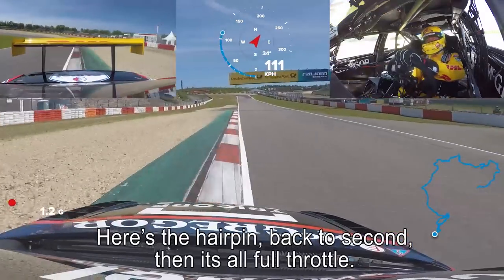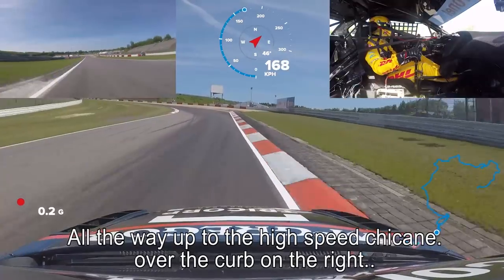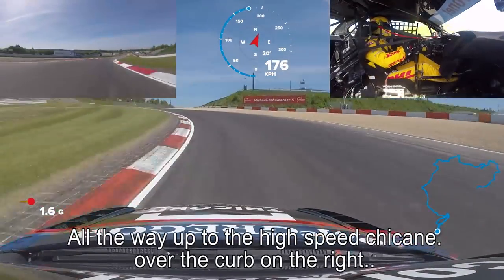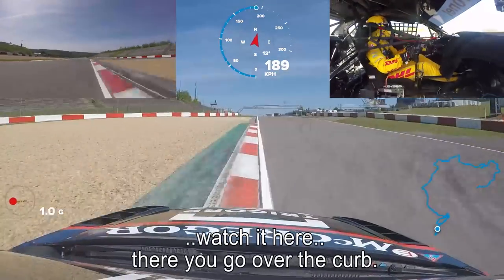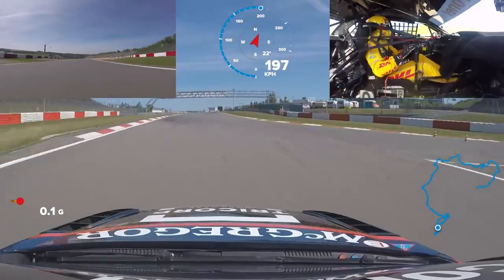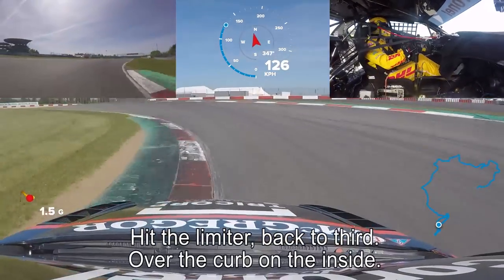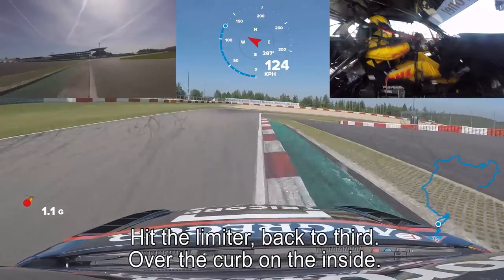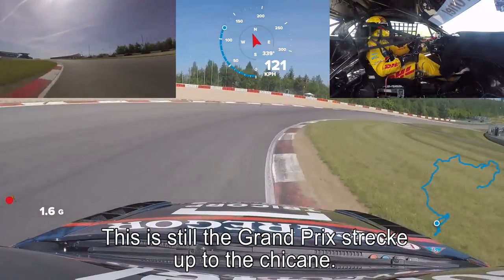Then it's full throttle all the way up to the high-speed chicane. Go over the kerb on the right. Watch it here. There you go over the kerb. Hit the limiter, back to third. Over the kerb on the inside. This is still the Grand Prix Strecke, what they call it.